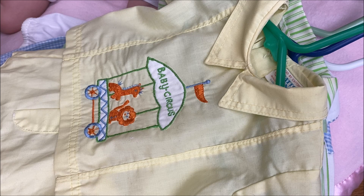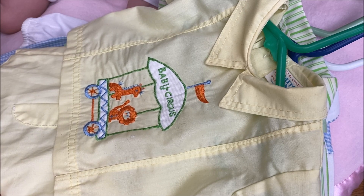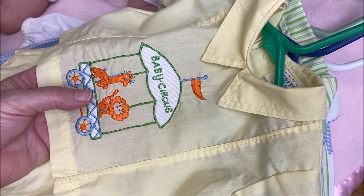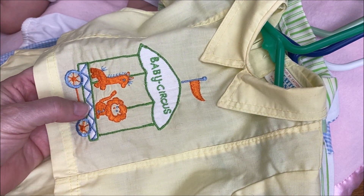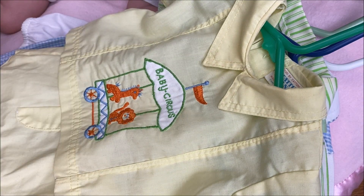Here is the vintage haul I wanted to share with you. This is a two-piece outfit including the diaper cover that is plastic lined and this cute little embroidered top. It says Baby Circus. What I really love is there's actual fabric that's been embroidered and included in the detail here.